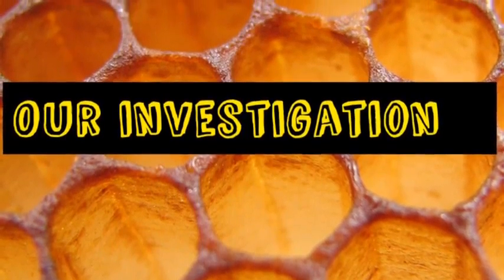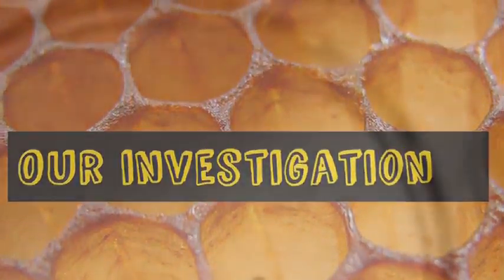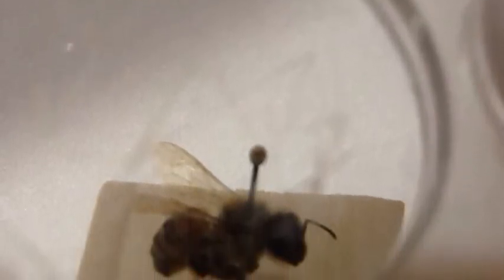Our investigation: How many of each species of bees are found at Weaver Lake? First, honeybees are the most common. Second, bumblebees are the most common.